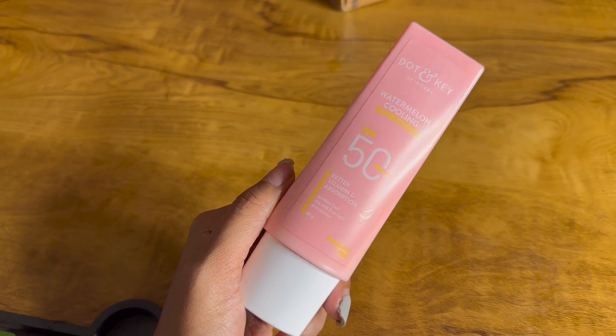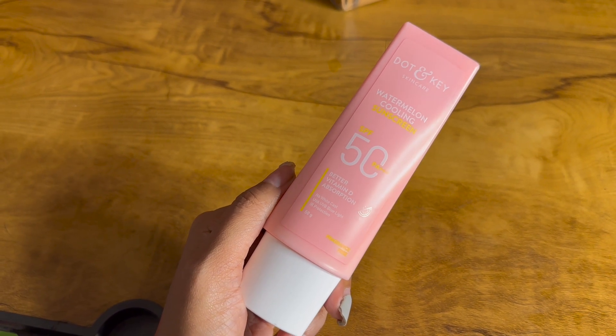Okay, first things first - I picked up three sunscreens, since hello, it's summer! Brands are coming out with lots of sunscreens so I wanted to try them out and review them for you. The first one is from Dot and Key - this is the Dot and Key Watermelon Cooling Sunscreen with SPF 50+.